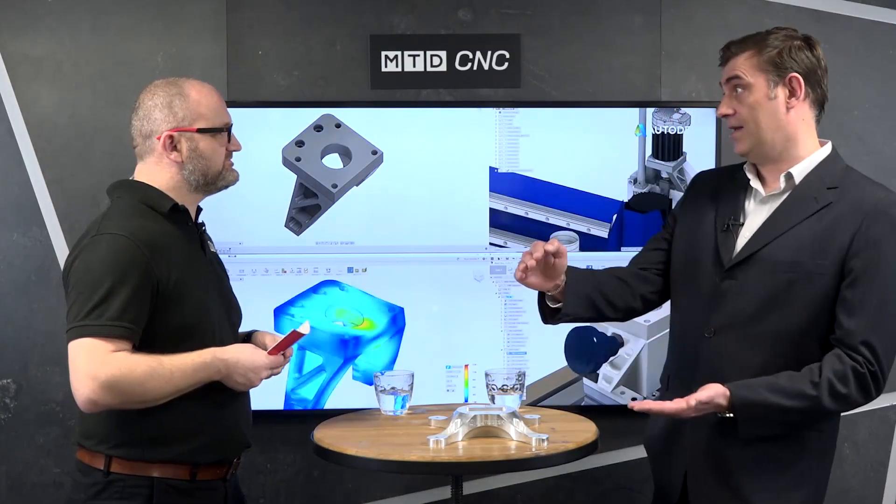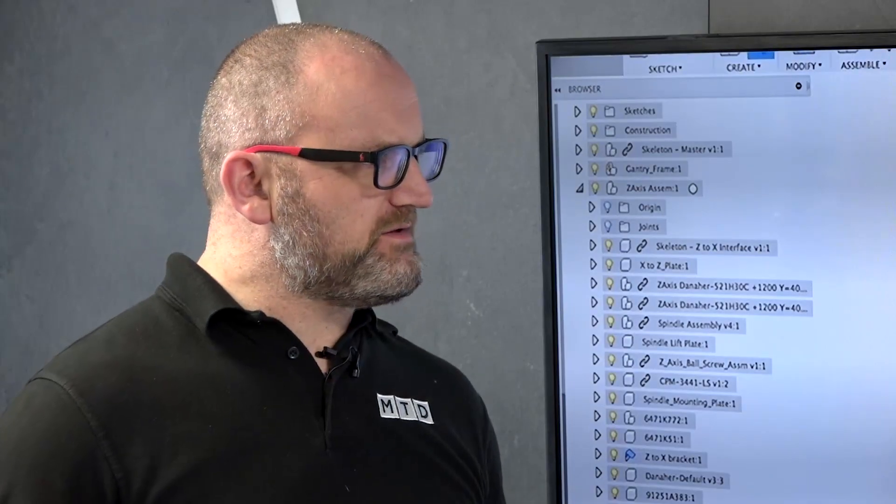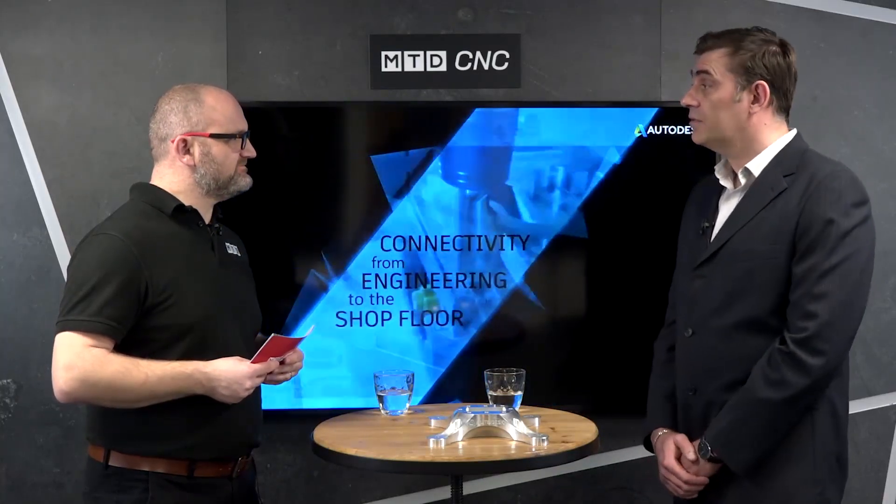What is the typical FeatureCAM user — is it a one-man band, a larger company, or somewhere in the middle? It's pretty scalable actually. From smaller, more homegrown businesses right up to medium enterprises or slightly higher can benefit from using FeatureCAM.